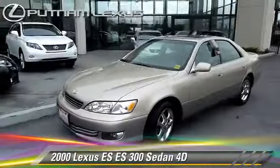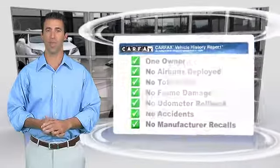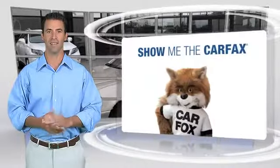Comfort and convenience features include power door locks, power windows, and leather seats. Give us a call to schedule your test drive today, or contact the dealership.